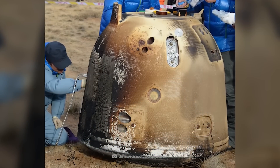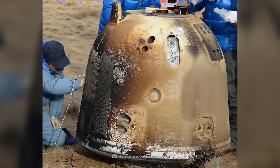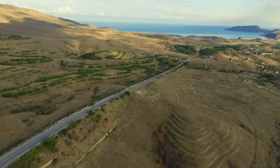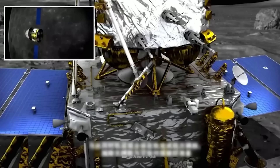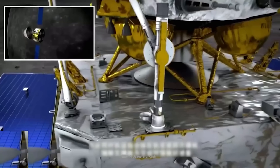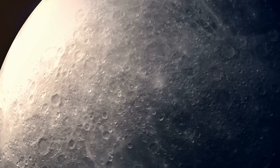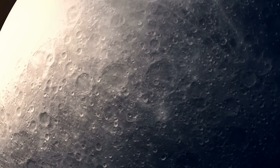Meanwhile, on December 17, 2020, the return capsules safely re-entered Earth's atmosphere, landing in the sparsely populated region of Mongolia. As soon as the precious samples were secured, the experts eagerly began their analysis. The anticipation was palpable as they sought to confirm existing theories about the moon's formation or uncover an entirely new truth hidden within its interior.